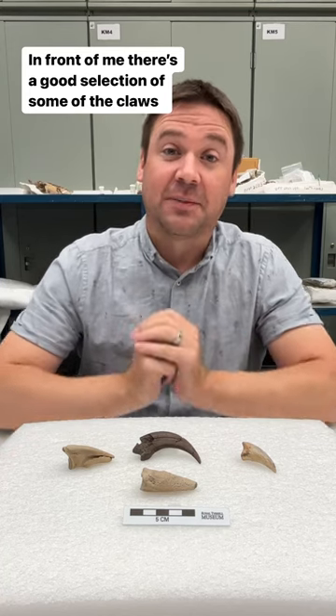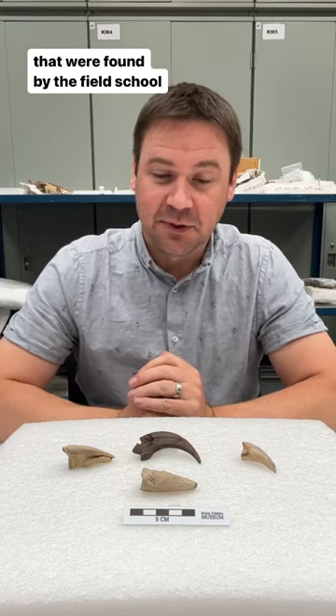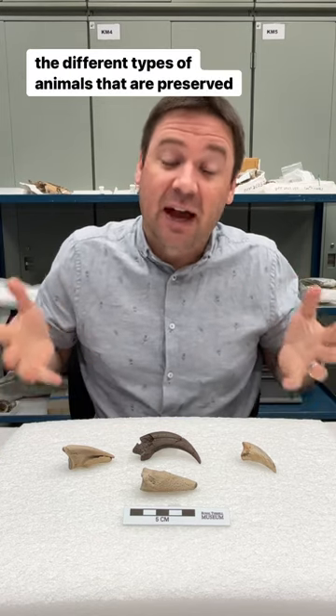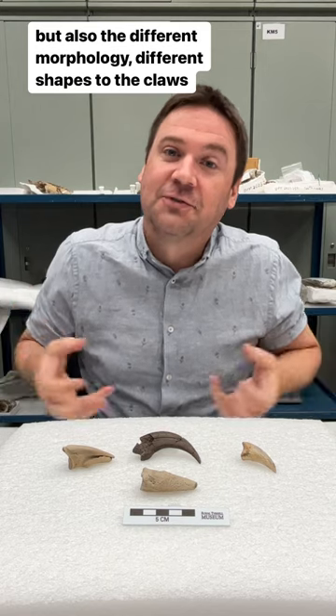In front of me is a good selection of some of the claws found by the field school in the last couple of years. It shows both the diversity — the different types of animals that are preserved — but also the different morphologies, the different shapes to the claws.